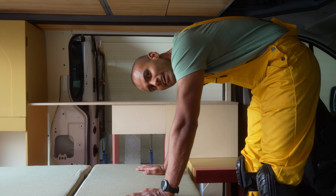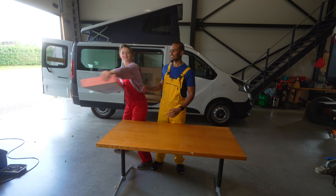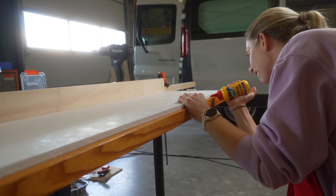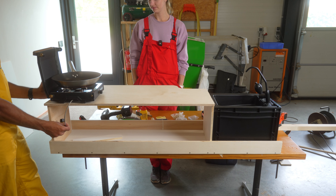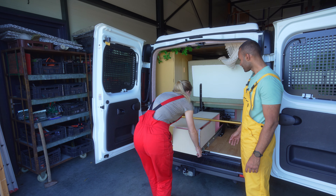A kitchen. Yes, even in a tiny camper like ours, you can include a proper kitchen. Or at least, that's what we believe. So this week we'll put our theory to the test and start building our sliding kitchen.